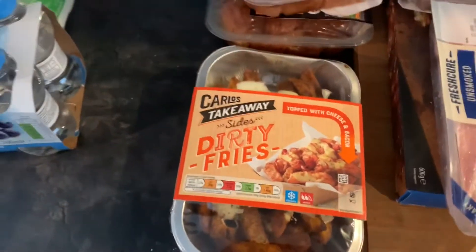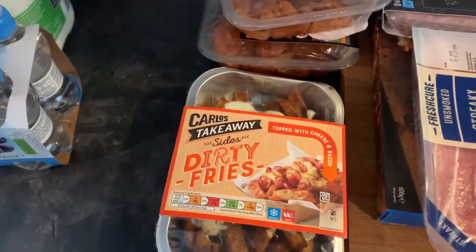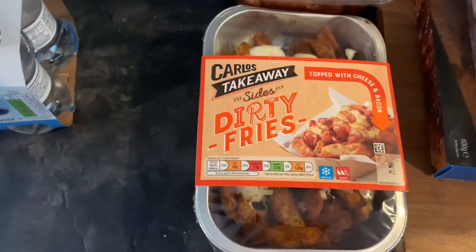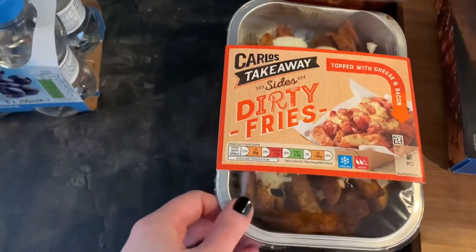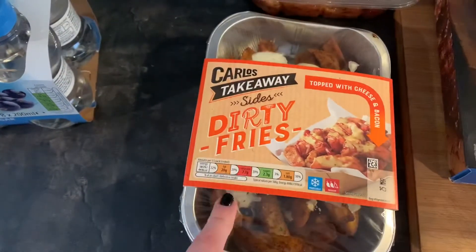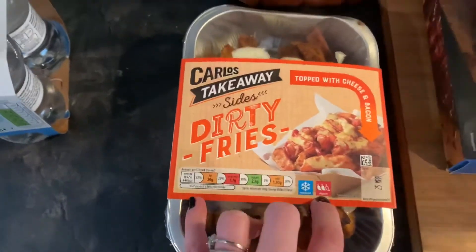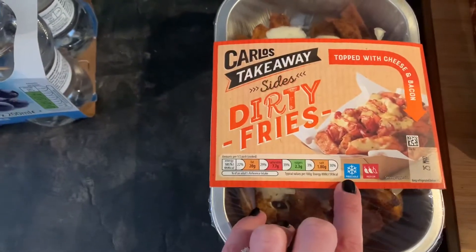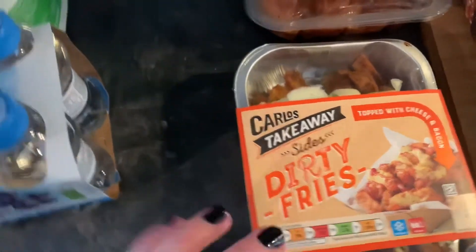We are having pizza night this Saturday, so I got these dirty fries again from Aldi. They were so good last night and they're £1.99 — really good but very spicy. It says medium but I find them very spicy. They're actually freezable as well, which is really good, but they have enough days on them to use for Saturday, so that's great.